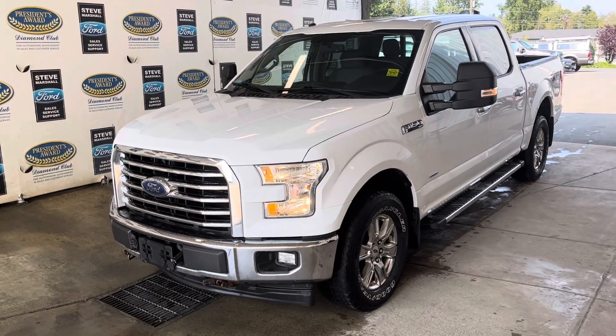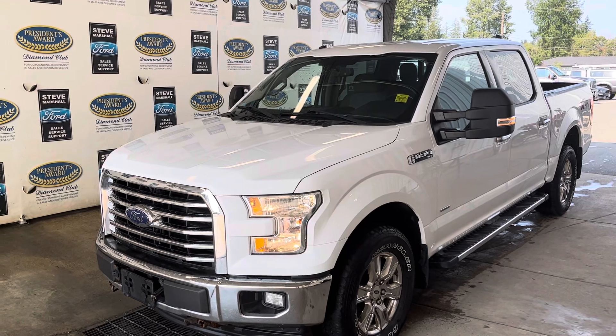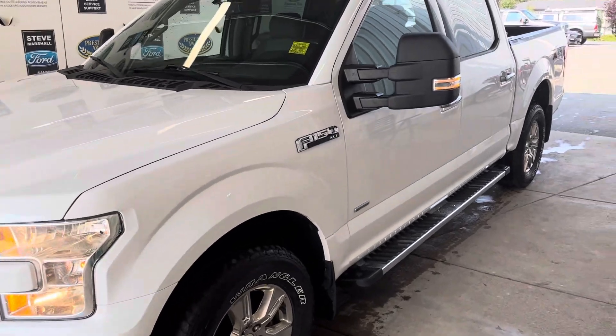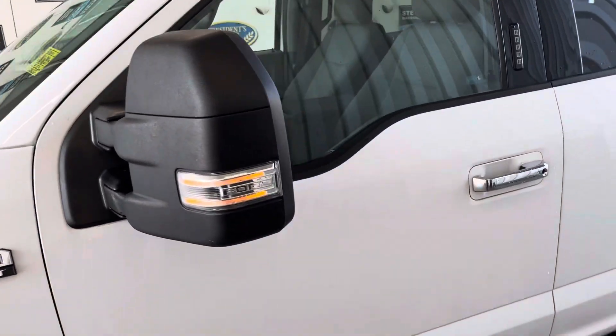It's got the 3.5 EcoBoost motor, which is the most capable you can get in the F150 — 470 pound-feet of torque, so best for towing. It's actually got a max trailer tow package on this one as well, with a built-in trailer brake controller and the optional telescopic larger tow mirrors.